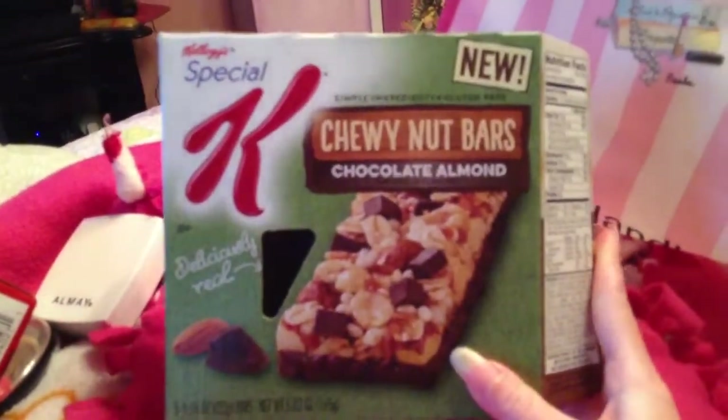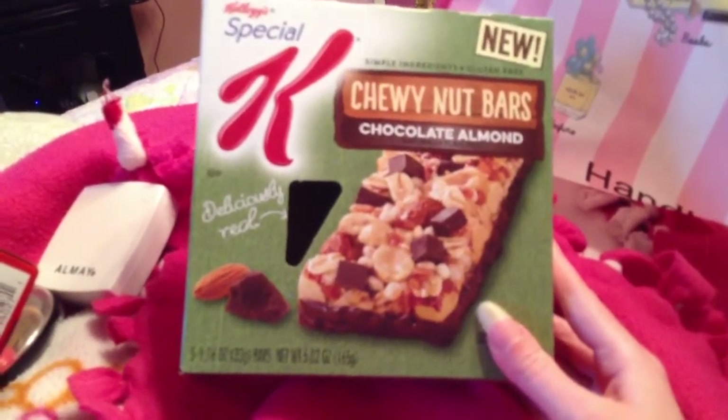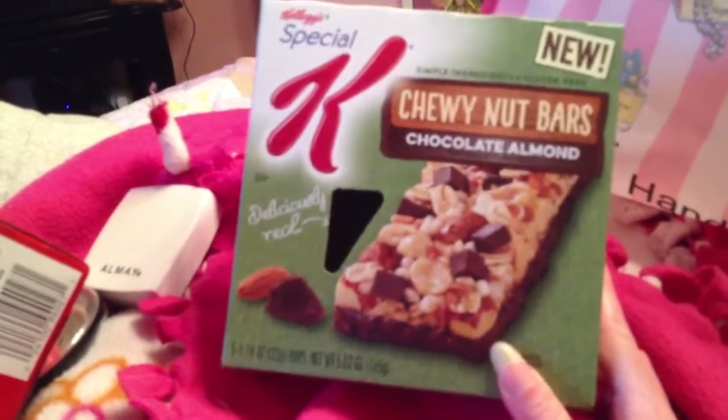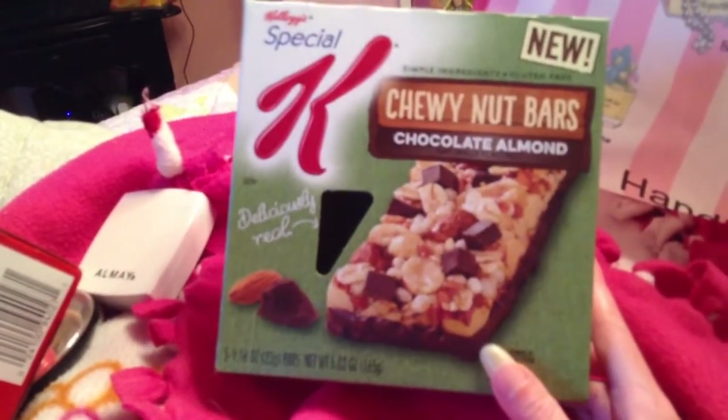I also finished the Special K Chewy Nut Bars in chocolate almond. This was really, really good - it's a new product and I absolutely love this one. I have another one in cranberry that I think is gross, but the chocolate almond I really, really like and I think I'll repurchase this again.